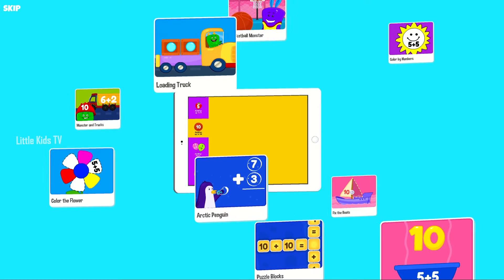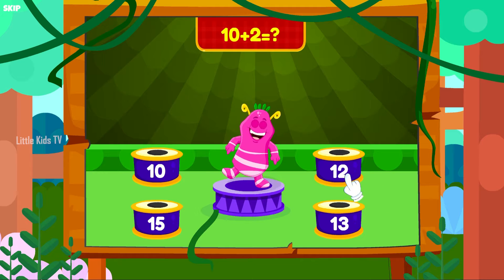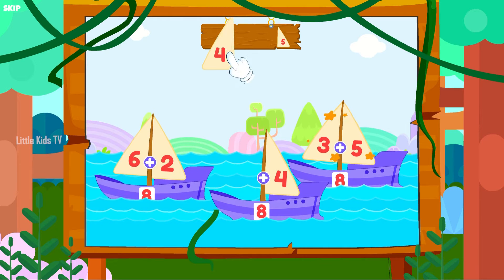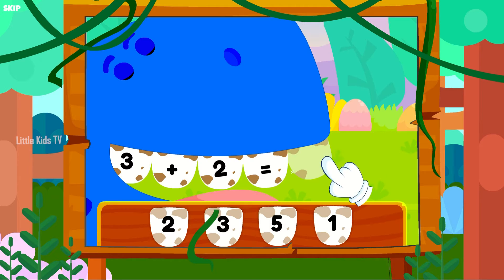Kids can play hundreds of interactive games which teach addition and subtraction in a fun way! This app is ideal for kids getting started with addition and subtraction, as well as kids learning to add and subtract 2 and 3 digit numbers.